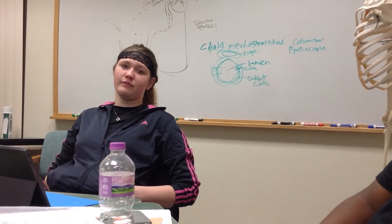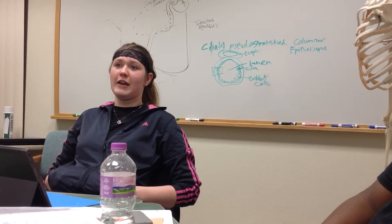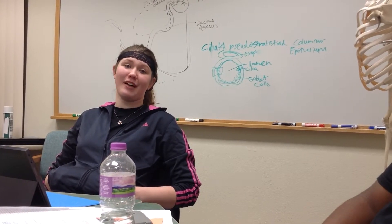How many hours would you say a week you spend in this room when you are taking general A&P? At least three to four hours a day after class.